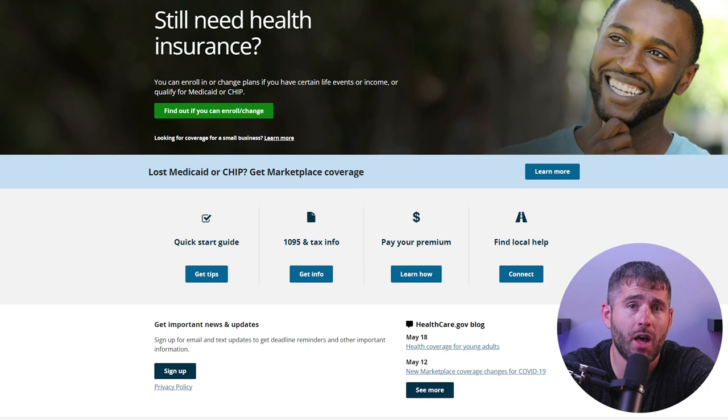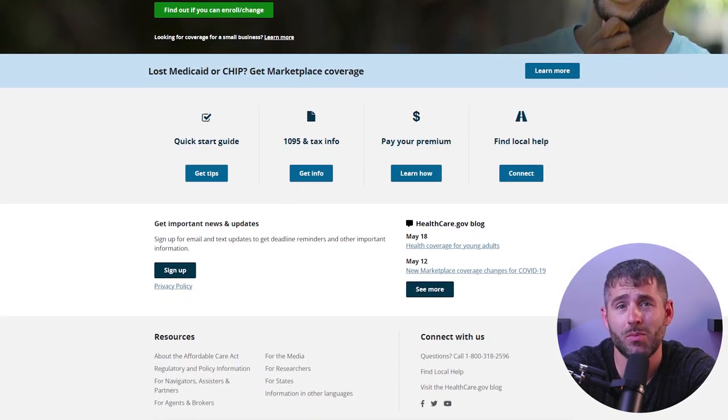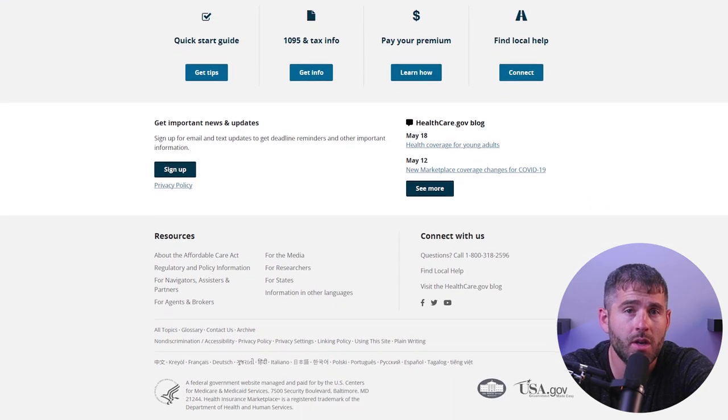The ACA aimed to improve the healthcare system in the U.S. by making healthcare coverage more widely available, enhancing the quality of care, and attempting to reduce healthcare costs. One of the primary goals of the ACA was to increase access to healthcare coverage for all Americans, since prior to Obamacare, around 46.5 million Americans were uninsured or underinsured, which meant that they lacked access to essential healthcare services.